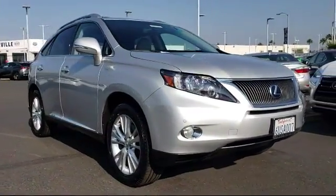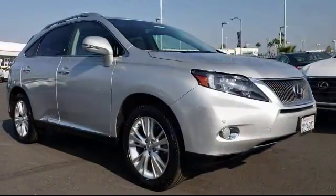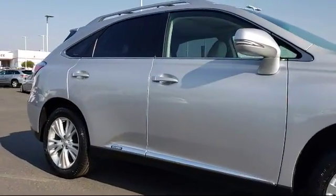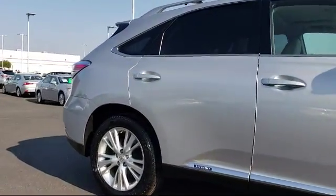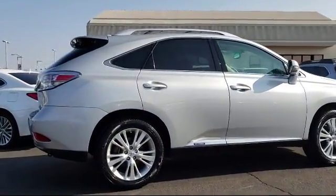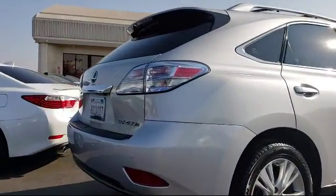It comes equipped with Keyless Entry, Leather-Wrapped Steering Wheel, Tire Pressure Monitoring System, Sirius XM Satellite Radio, Rear Spoiler, Air Conditioning, Traction Control, Power Windows, Fog Lights, and CD Player. It has less than 85,000 miles on the odometer.